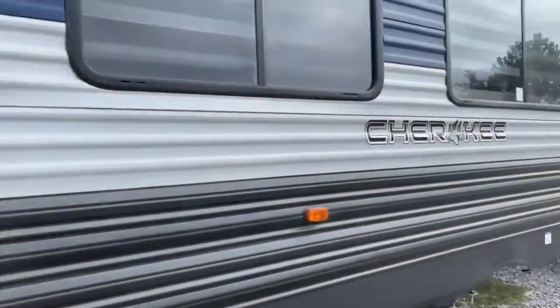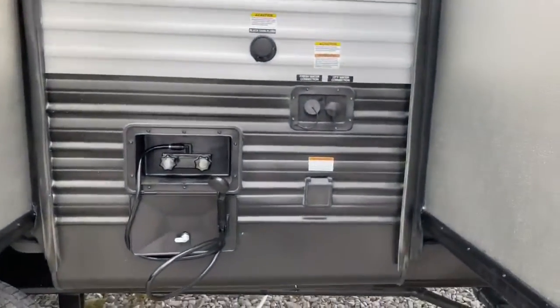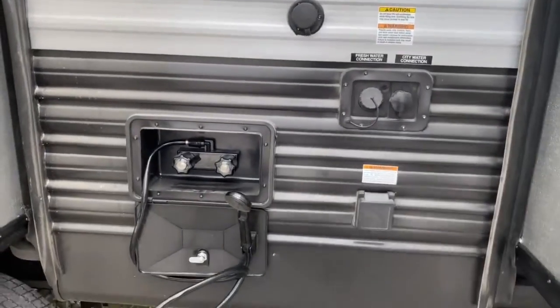This unit does have three slides. It is a bunkhouse between the main living slide and the bunk room slide. You've got your outdoor shower, and it does have a nice little light there and then you've got all your water connections.